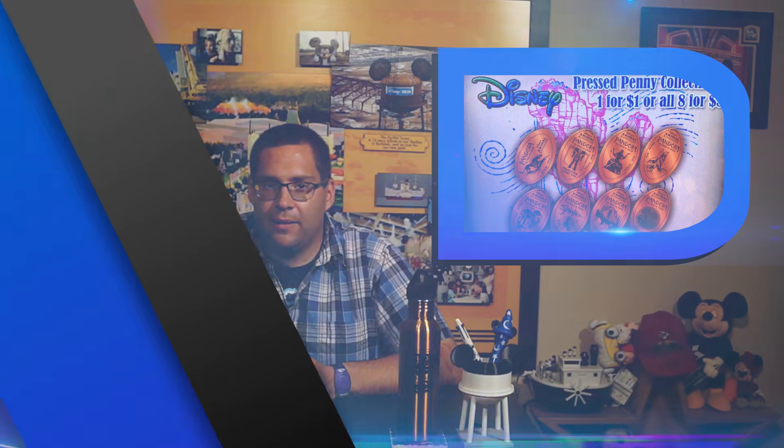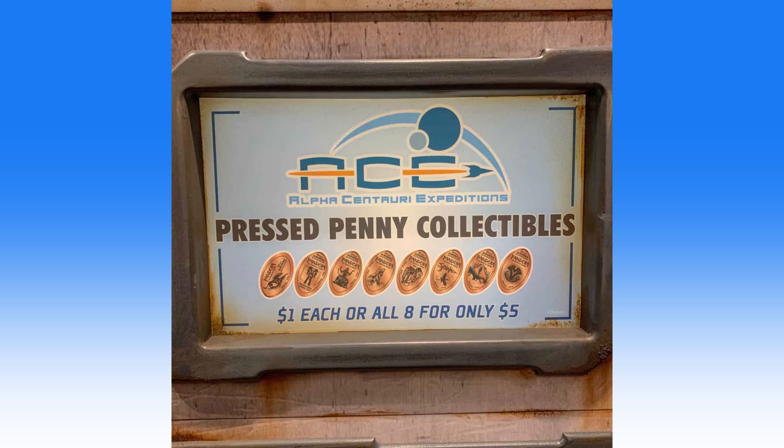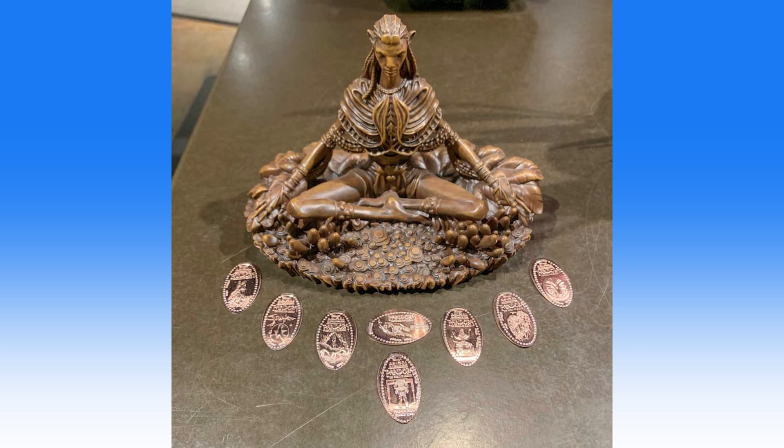A penny-pressed machine offering eight design choices is now available at Wind Traders in Pandora, the World of Avatar at Disney's Animal Kingdom. You can find the machine tucked away in the corner — they've weathered it to make it somewhat fit in with the alien planet. Designs for sale include the Navi, Shaman of Songs, the Floating Mountains, the Pandora Utility Suit, and much more. Guests can select one design for a dollar or all eight for five dollars. Ironically, these digital-pressed penny machines take credit cards and exact change in bills, but no coins.